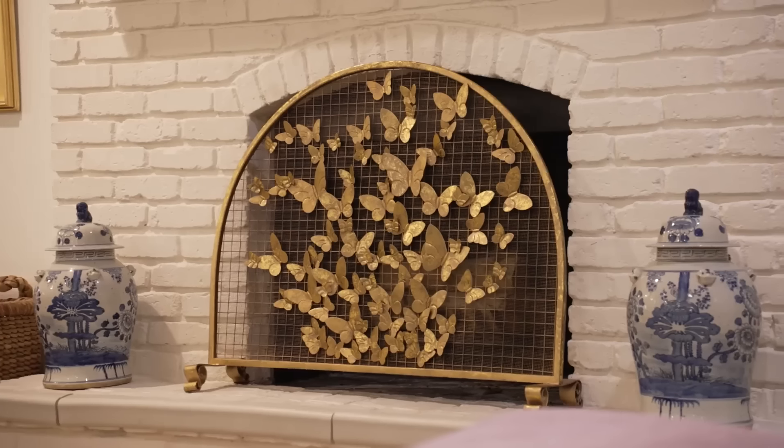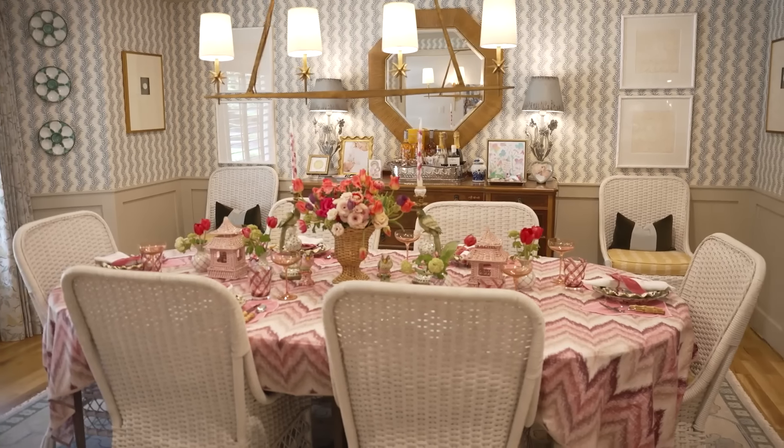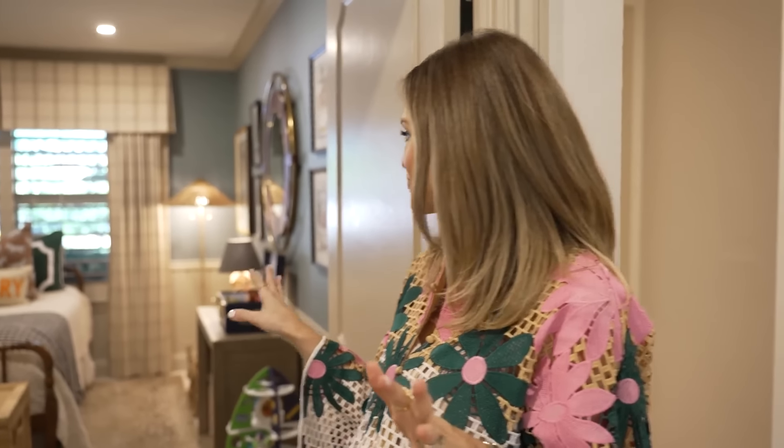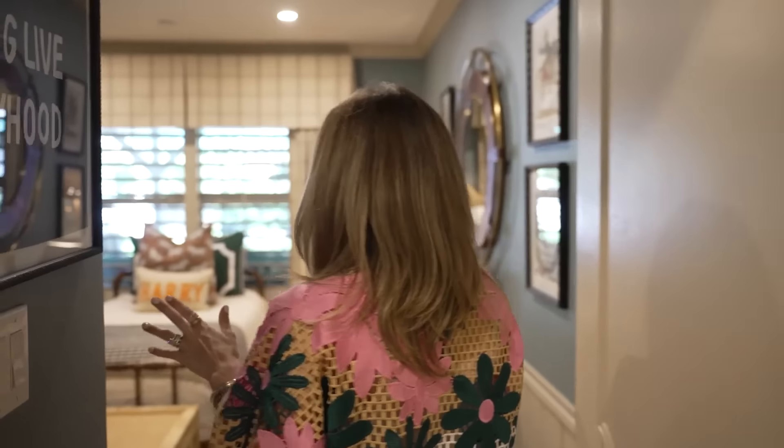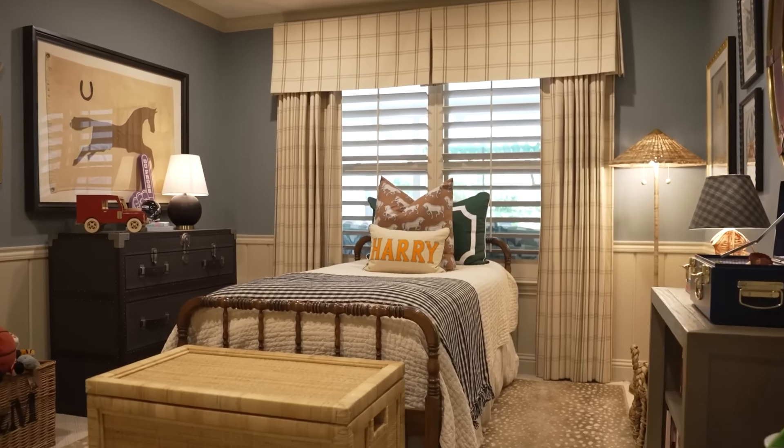I think what gives a home soul is knowing that the owner picked out different things — something Rebecca Proctor really instilled in me. You never want it to look like you just went to one store or one brand, but that you collected it over the years and even generationally. I have antiques from my parents and I love knowing I can tell that story to guests at the dining table. Last but not least for the bedrooms, we have my son Harry's room — I think his nursery was my most viral blog post I ever had.